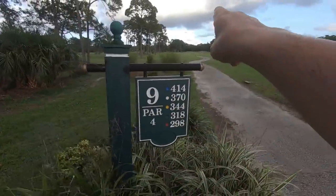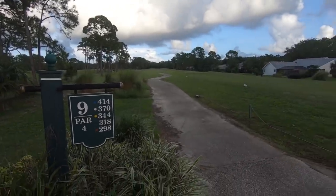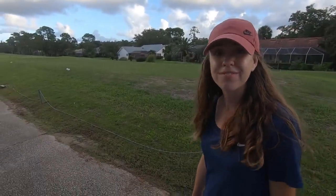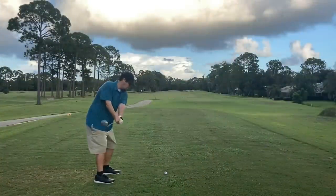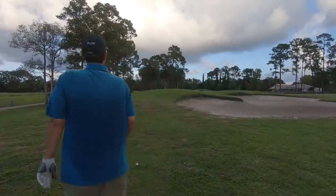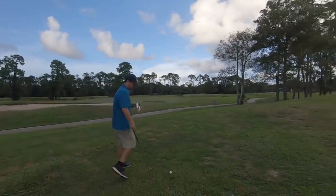Hole number nine. Ashley's putting is holding us together as always. It's a 370-yard par four — out of bounds on the right, bunkers on the left, and a ton of bunkers around the green. This is a really nice course. We should play here more often — it's not that far from where we live and it's cheap. I think it was $20 for the twilight round with the cart. Let's see if we can put one in the fairway and give a birdie opportunity. Got to go over the trees, over the bunker lip — pretty tight pin location.